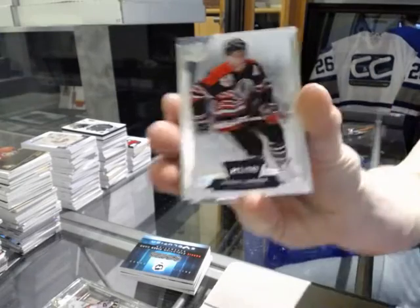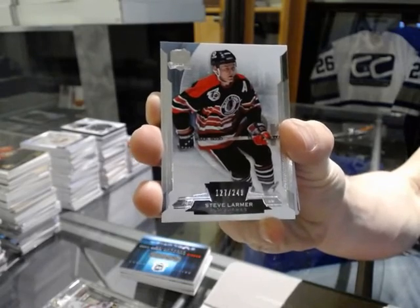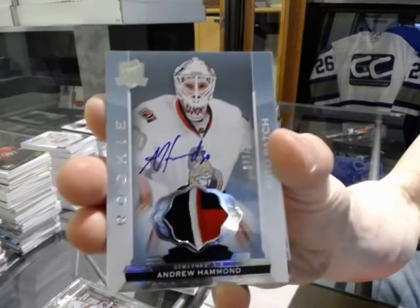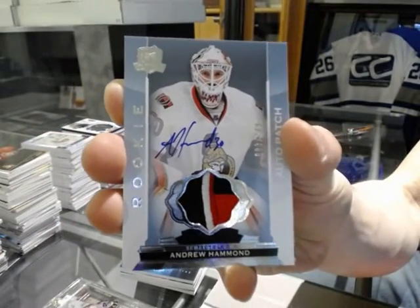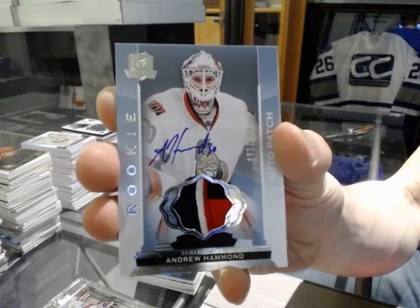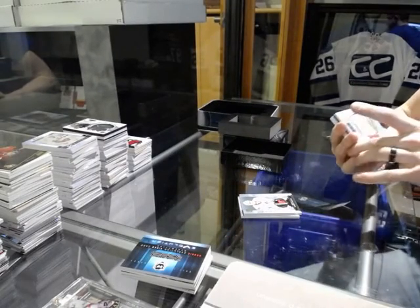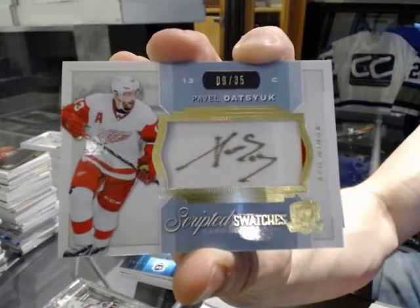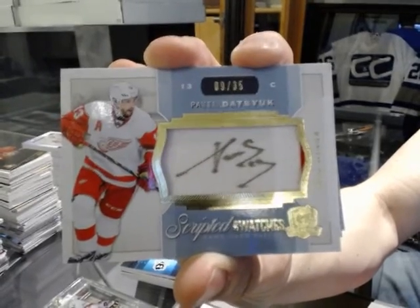Base card number 249 for the Chicago Blackhawks, Steve Larmer. We've got a rookie patch auto number 83 of 249 for the Ottawa Senators, Andrew Hammond — the Hamburglar. We've got a two-color scripted swatches number 9 of 35 for the Detroit Red Wings, Pavel Datsyuk. 9 of 35 for the Wings, Pavel Datsyuk.